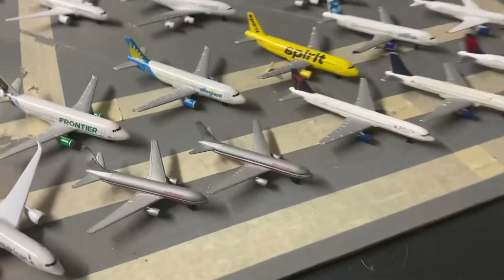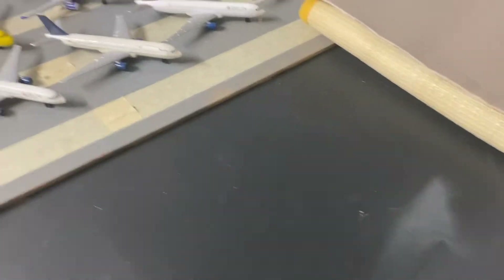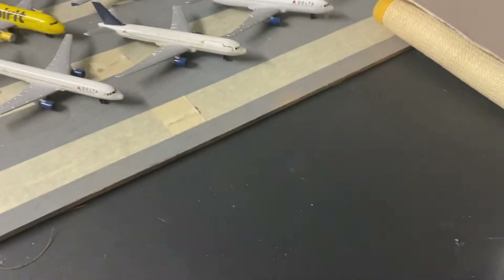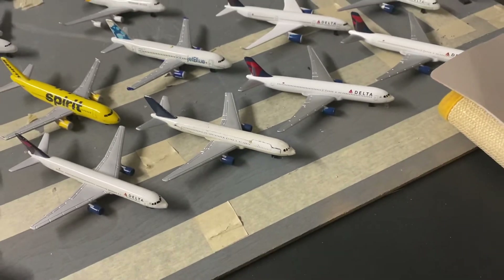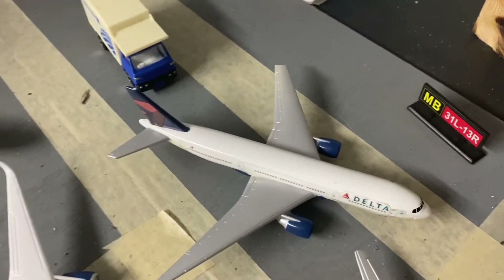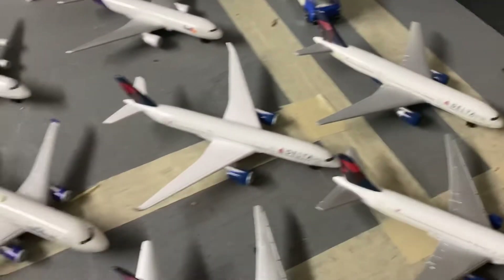Then we have the older 737s and 767s. Moving to Delta, we have a 757 and three 767s — one of these is a newer one. One thing I think Daron should do is release the Airbus A330, because I flew that one and it was a great airplane. We also have a triple seven, though this one is broken — it's missing a stabilizer, elevator, and wingtip.